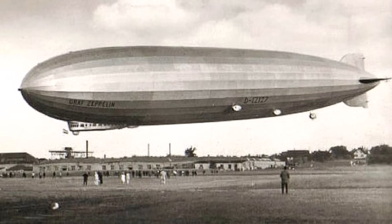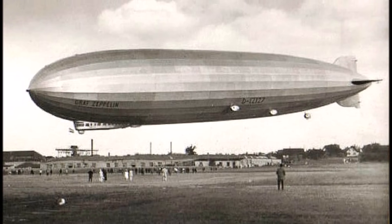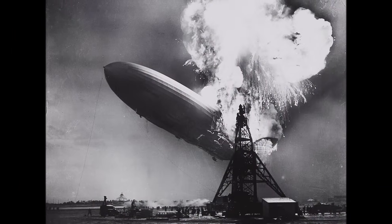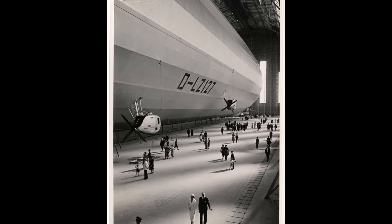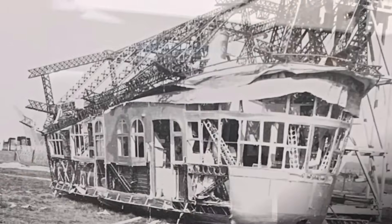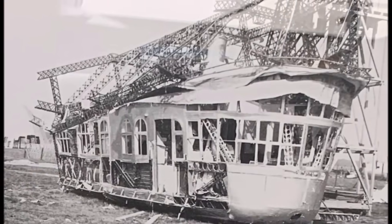So there was always tension between the Zeppelin company and the new German leadership. After the Hindenburg disaster in May 1937, LZ127 was grounded, became a tourist attraction, and was disassembled in 1940 to avoid being a target or navigational waypoint during World War 2.